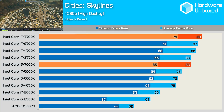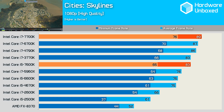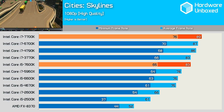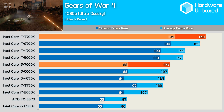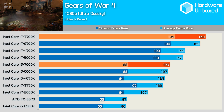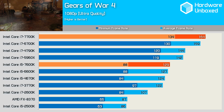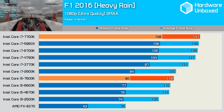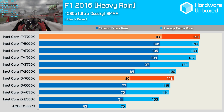Testing with Cities Skylines, we see a 9% boost in minimum frame rate for the 7700K over the 6700K, while the 7600K was just 3% faster than the 6600K. Gears of War 4 saw the Core i7 Kaby Lake just 3% faster than the Skylake equivalent in minimum frame rate, with the 7600K just 2% faster — pretty weak gains. F1 2016, which isn't that heavy on the CPU, saw the 7700K 3% faster and the 7600K 4% faster than their respective Skylake counterparts.